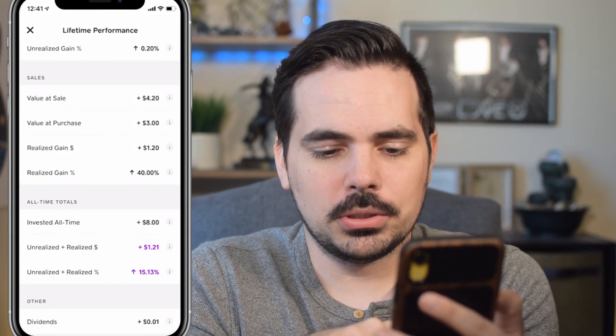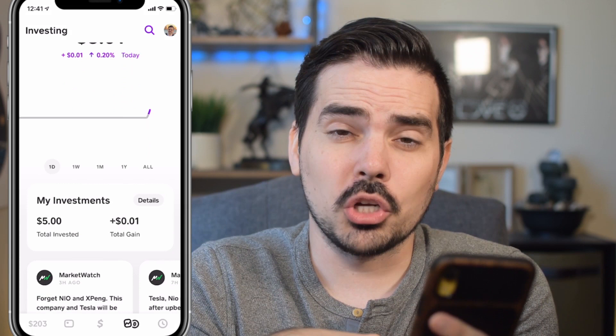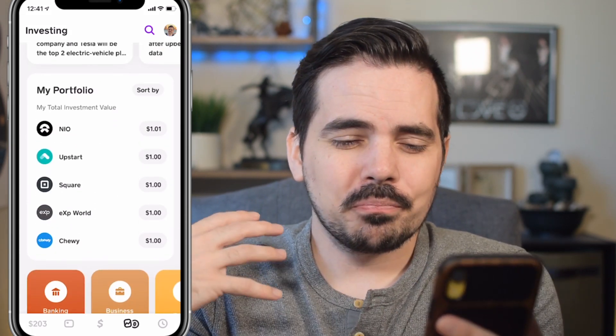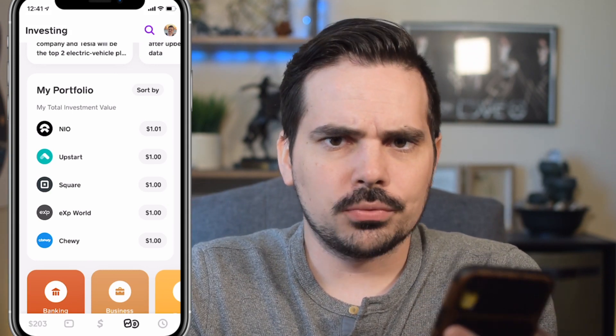Some of these numbers might be a little different just because I've done investing on here before, so those might show up there. But as far as our journey here with these five stocks, this is what we're going to do — we're going to be investing in these. I'm going to try to do $1 a day during the market days. I will do updates for you guys every couple of days.